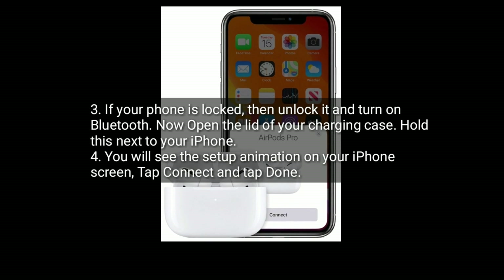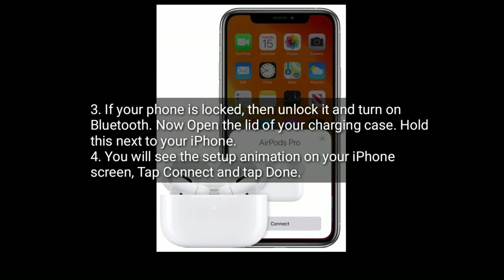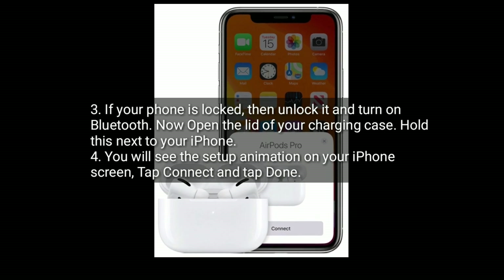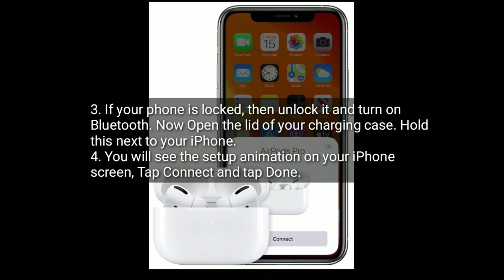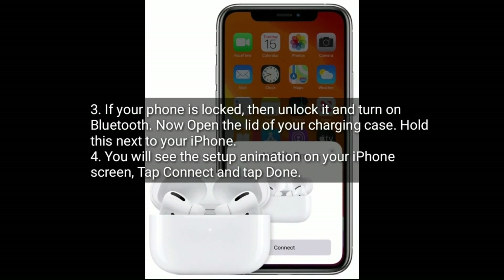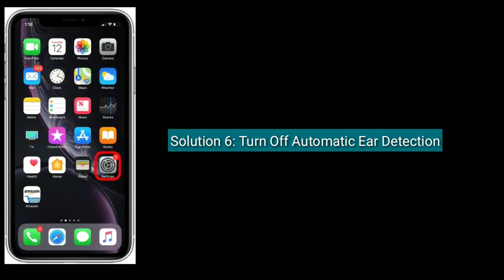If your iPhone is locked, unlock it and turn on Bluetooth. Now open the lid of your charging case and hold it next to your iPhone. You will see the setup animation on your iPhone screen — tap Connect and tap Done.